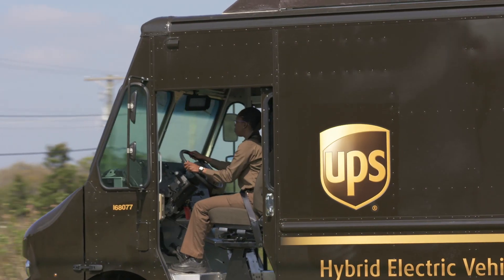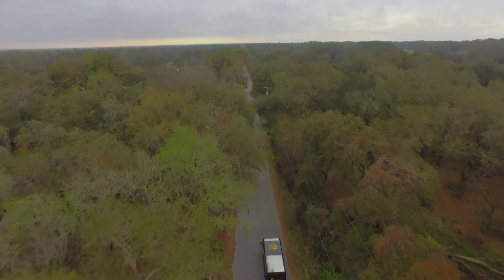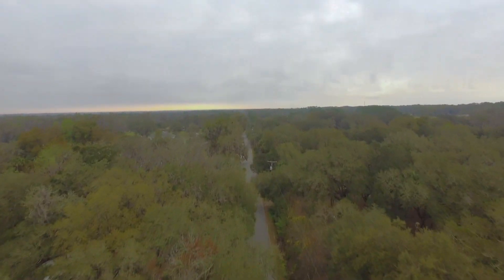So for now, it will be smiling drivers like Sid ringing your doorbell to let you know you have a package. But one day, you could be listening out for that buzz of a drone.